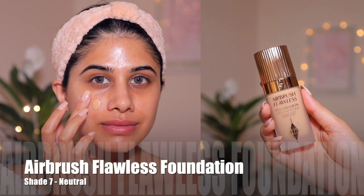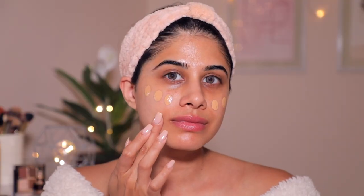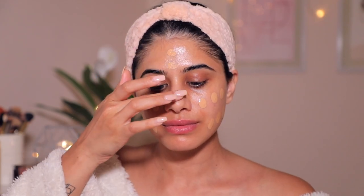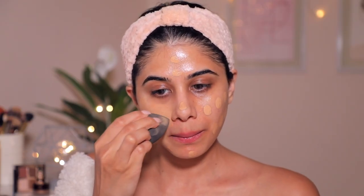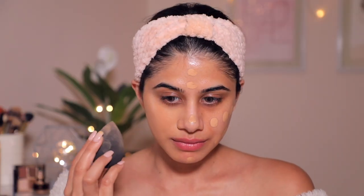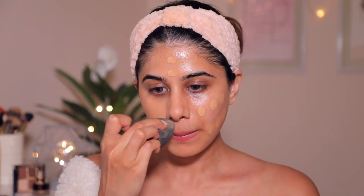For foundation, I'm taking the Airbrush Flawless Finish Foundation in shade number 7, Neutral. This foundation is very lightweight and the consistency is very thin, but the coverage is very high, so you can build it from medium to high depending on how you like to wear your foundation. I'm using a damp beauty sponge simply because I love the application — it's a very flawless, smooth finish. Make sure you're taking the foundation down to your neck and take your time to blend it in.